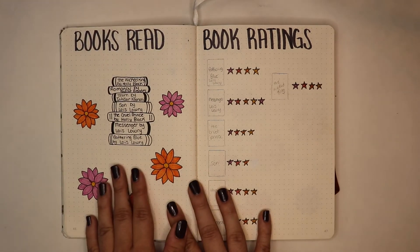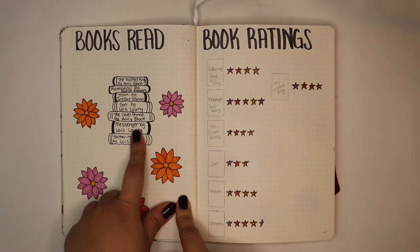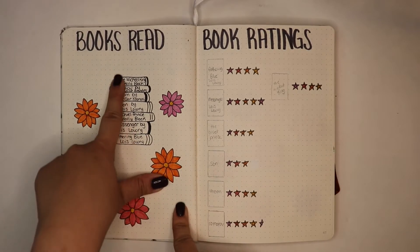On the left is my books read and on the right is my book ratings. I always like to create a stack of books where I write the title just to keep track of all the books that I read. I did read a total of seven books during the month of April, so there's seven books stacked.